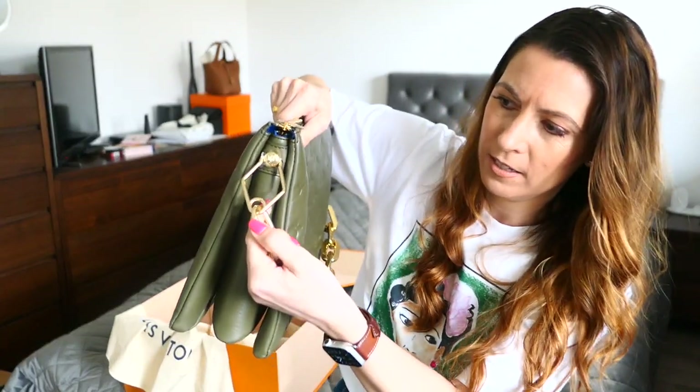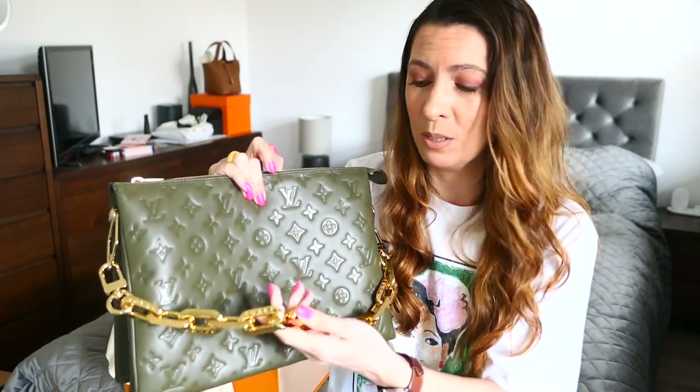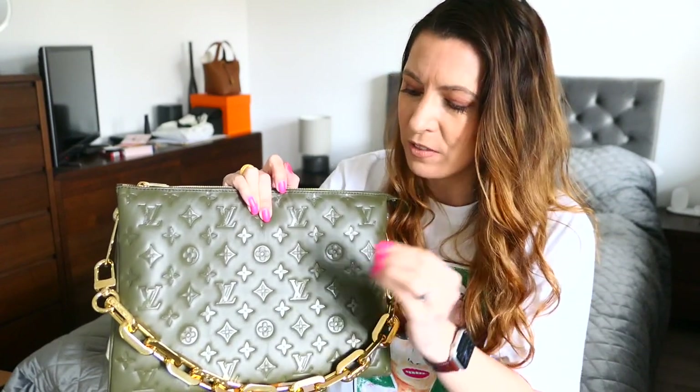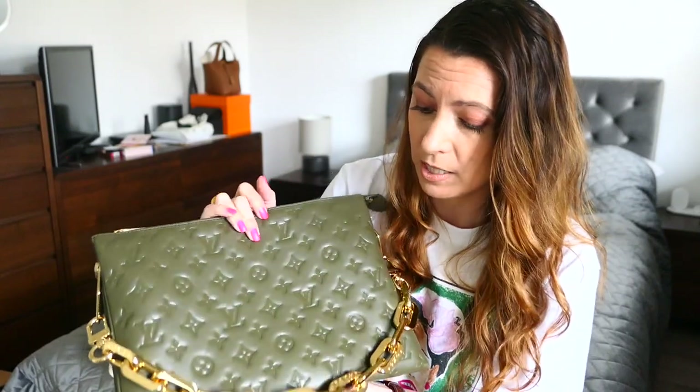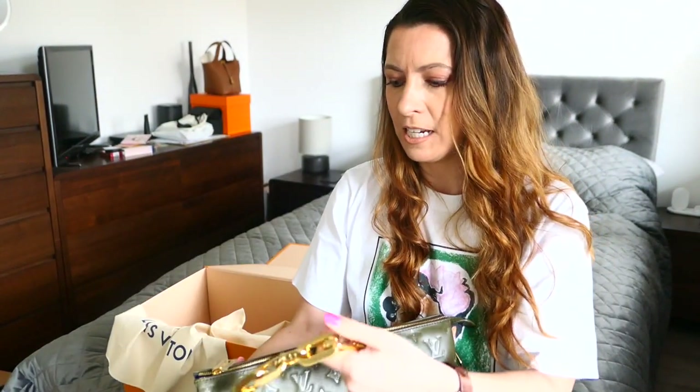First off, we've got this chunky chain attached here, which has got a decent weight to it, but it's not heavy heavy. I once had a Stella McCartney bag — a leopard print furry thing I got off Brand Alley, an impulse buy — and the chain was sort of similar in chunkiness, but my God, it weighed a ton. And the closure was just fiddly, and it drove me nuts and I sold it in the end for not very much. But this is quite nice — I don't feel like it's going to add too much weight to the bag.